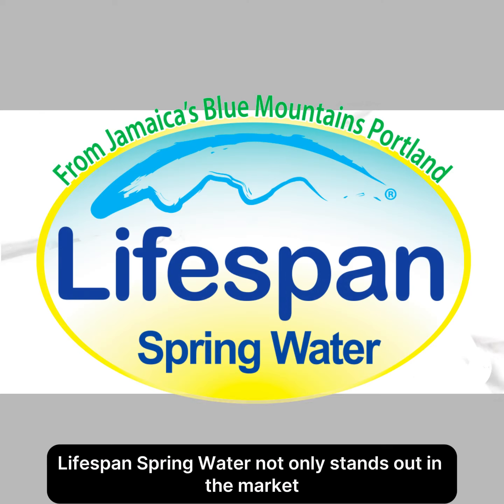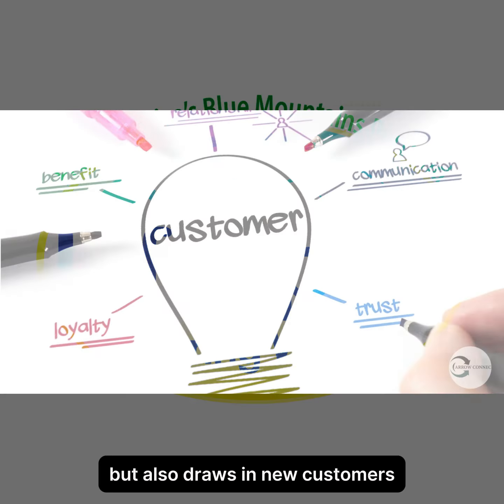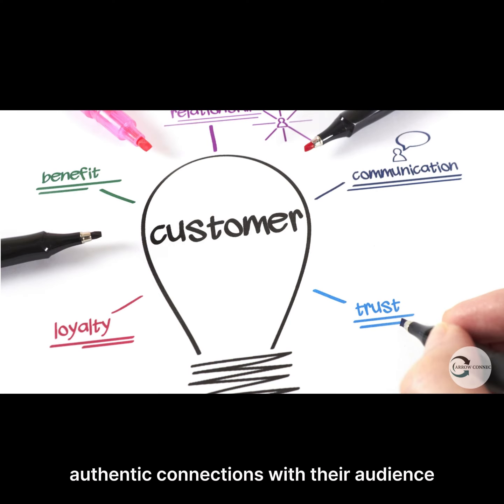When these strategies unite, Lifespan Spring Water not only stands out in the market, but also draws in new customers while nurturing authentic connections with their audience.